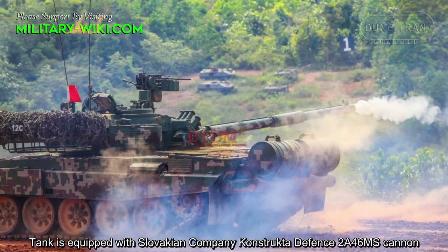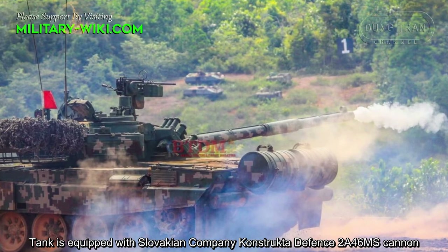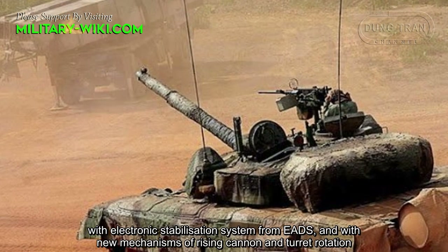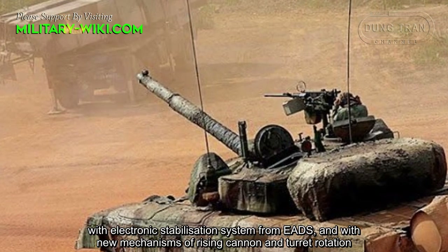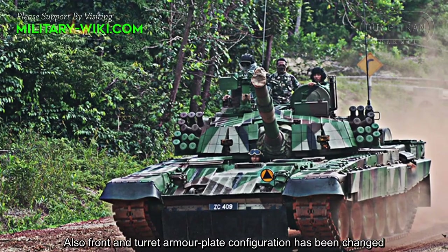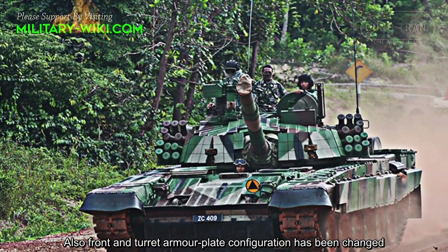The tank is equipped with a Slovak company Konstrukta Defence 2A46MS cannon with an electronic stabilization system from EADS, and a new mechanism for elevating the cannon and rotating the turret. Additionally, the front and turret armor plate configuration has been changed.